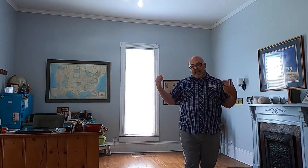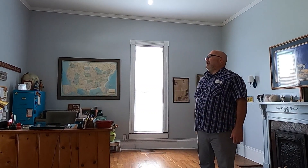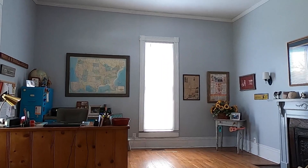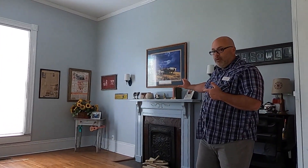This was originally a library when this house was built over 128 years ago. Notice a lot of the original fixtures, 11-foot ceilings, and one of three non-working fireplaces that are in this house with the original beautiful mantles.